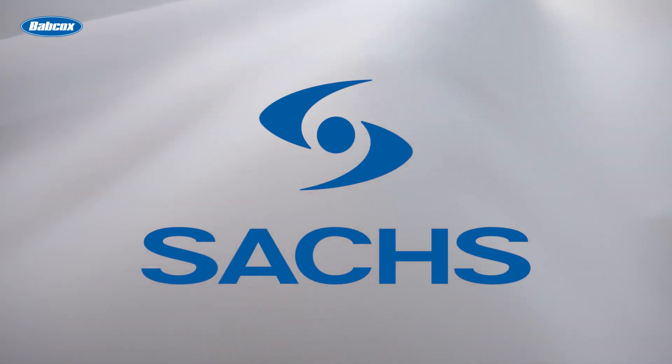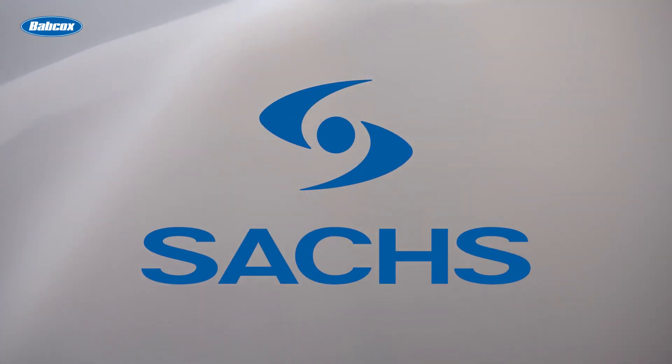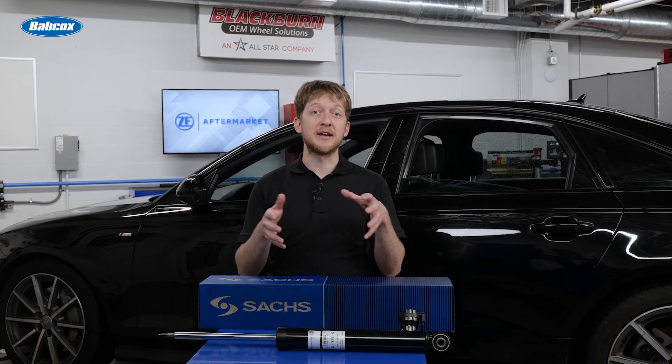This video is sponsored by Saks — proven performance, designed to last. What if I told you there was a technology that could prevent wheels from falling into potholes, reduce stopping distances, and offer new levels of comfort and control for a driver? You might think this is a future technology, but the reality is that some cars and trucks have been equipped with this technology for more than 20 years.